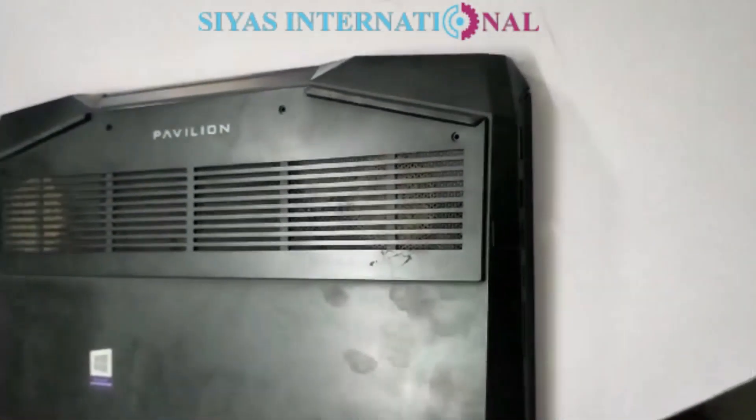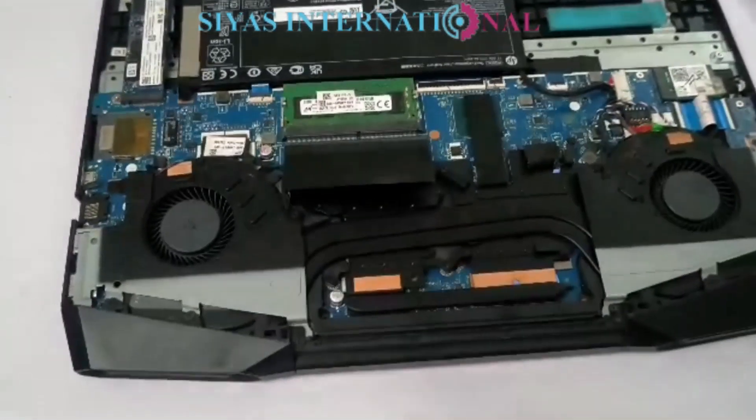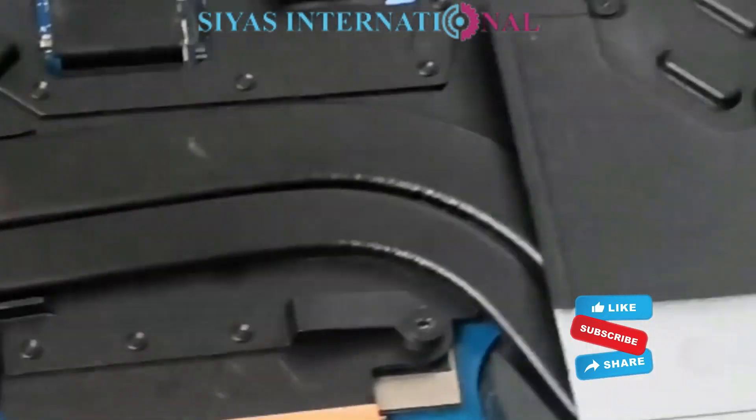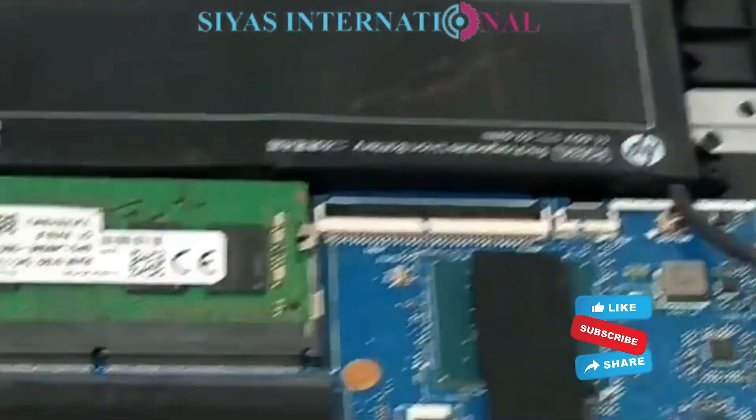Welcome back. This is the same laptop that I had seen before. It was so dusty and untidy — now it's been cleaned completely.